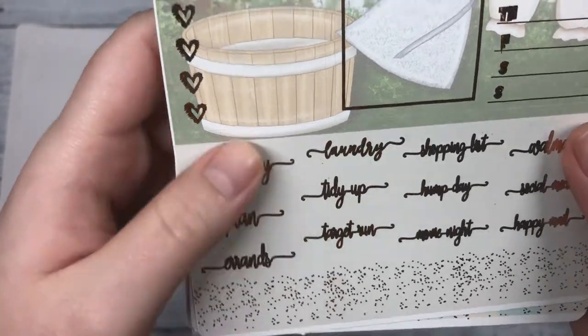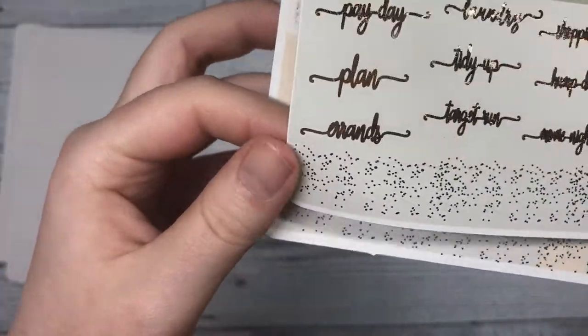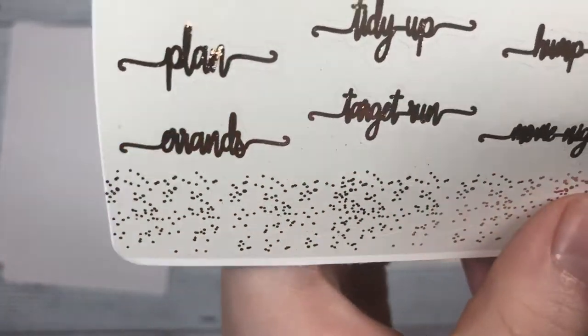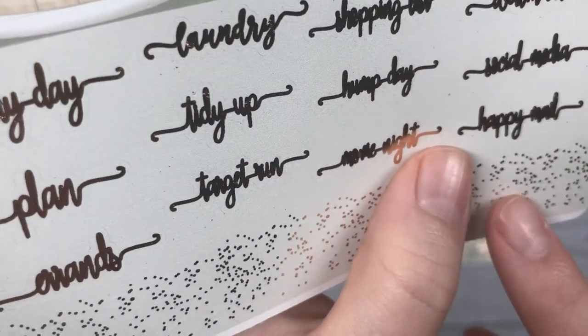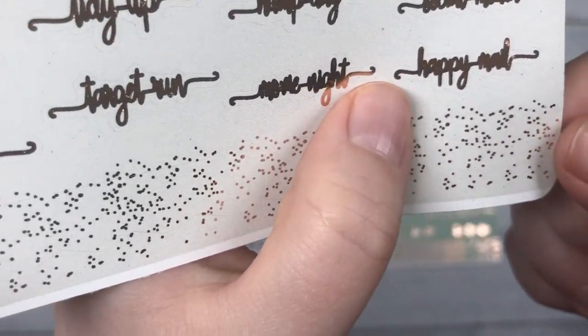Underneath that you have a banner — similar to the weekend banner that's below there — and then you have some little flags below that as well.